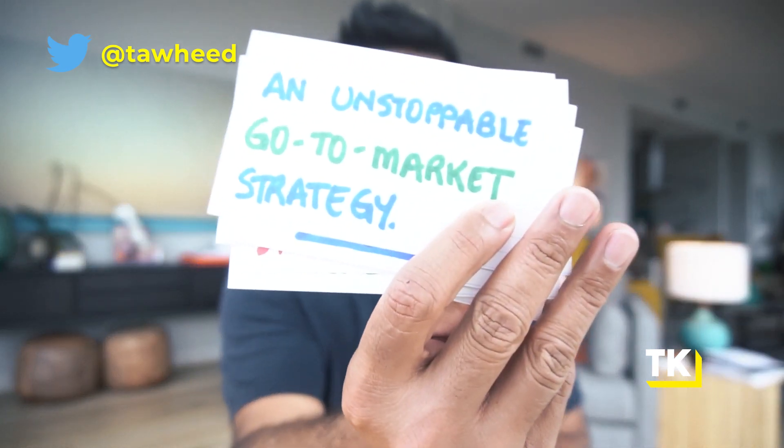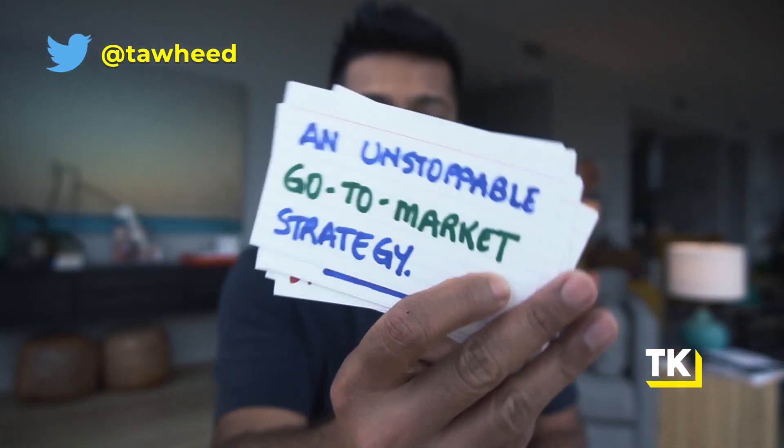If you're already a member of the community, if you're part of my SaaS go-to-market program, welcome back — really great to have you here. In this video, I'm going to dig into exactly what an unstoppable go-to-market strategy looks like and why you need one. If you're excited to dig in, go ahead and smash that like button if you haven't already, and let's get right into it.